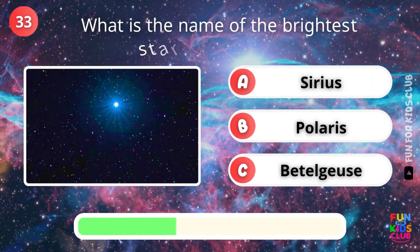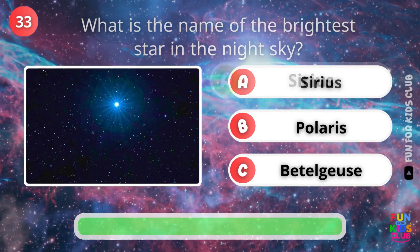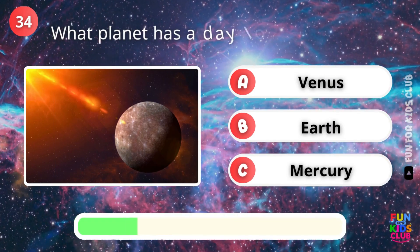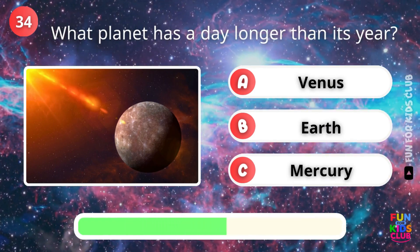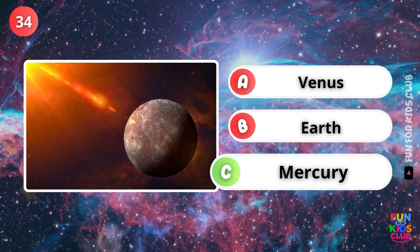What is the brightest star in the night sky? Correct, Sirius. Which planet has a day longer than its year? That's right, Mercury.